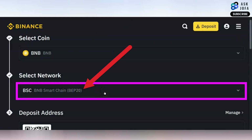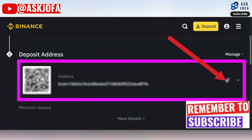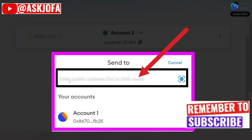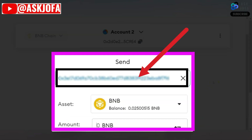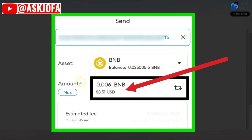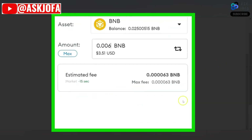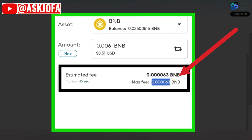We've now done three things: we've selected the coin, we've selected the network — which is very important, because if you choose the wrong network you will not get your money. This is my wallet address on the Binance platform, so I will copy it. You come back to MetaMask and paste the wallet address. You can see my BNB balance on MetaMask. For this video I'll be transferring 3.51. I have the wallet address pasted and the amount stated.